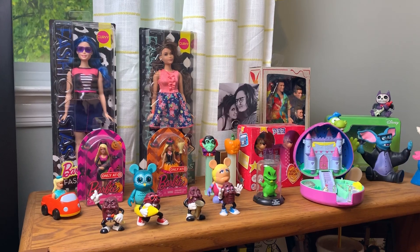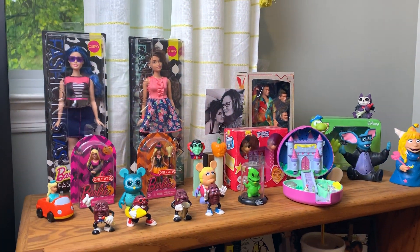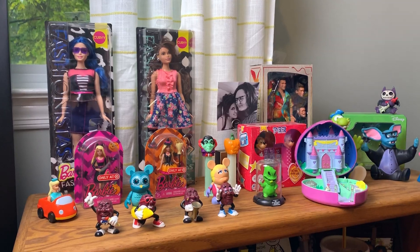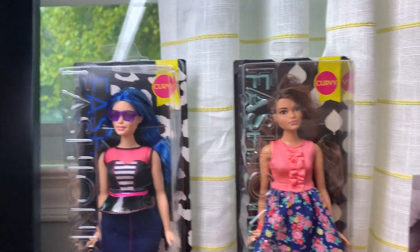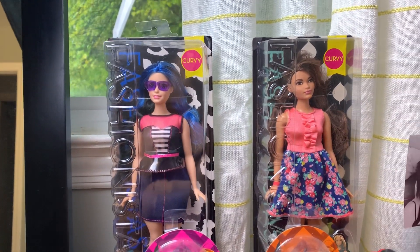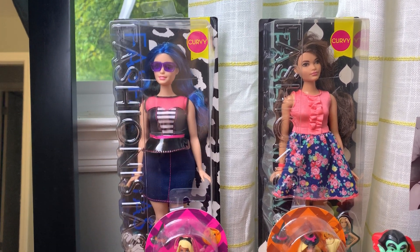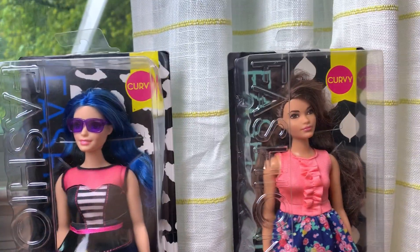I'm actually going to start over here. This shelf is a nightmare and it's not going to stay in this room — it's going to go in our guest room, but for the time being it's in here. I do have some toys on top of it I wanted to show you. I have two of the curvy Barbies. A couple years ago they started doing tall, petite, and curvy versions, and as a fat woman I was like, I have to get fat Barbies. So I got two of the curvy Barbies.